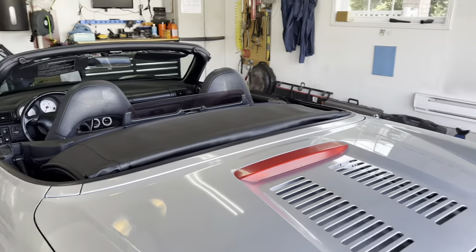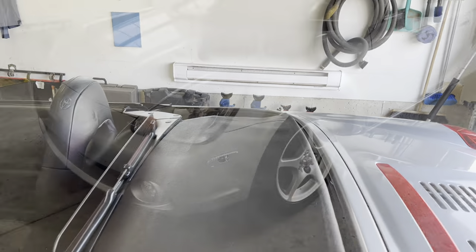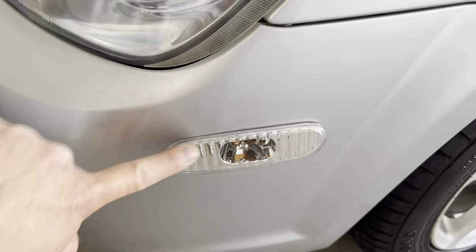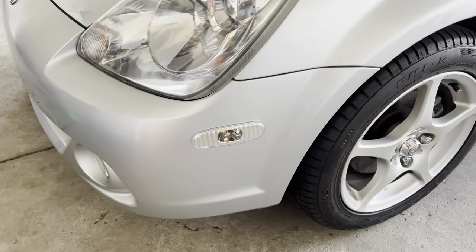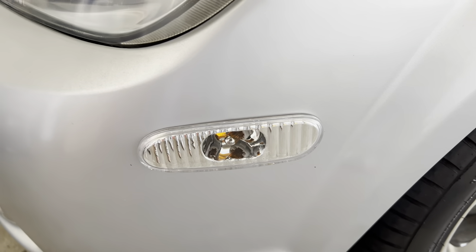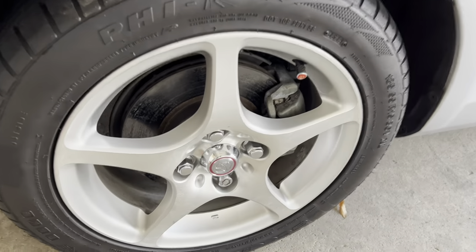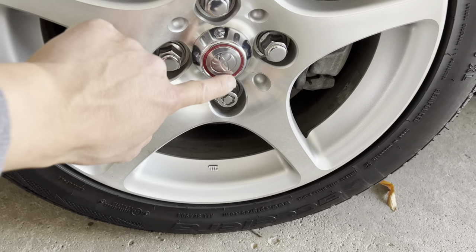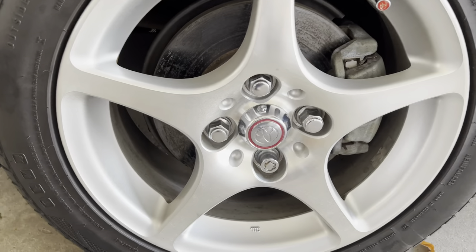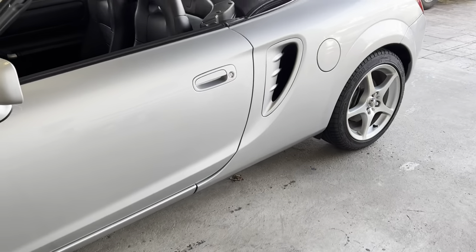As I mentioned, everything on this car is stock except these two marker lights that the previous owner changed to clear — the originals were yellow or amber. I believe the rims are stock too, though I'm not sure about the hubcap. The car also comes with keyless entry.